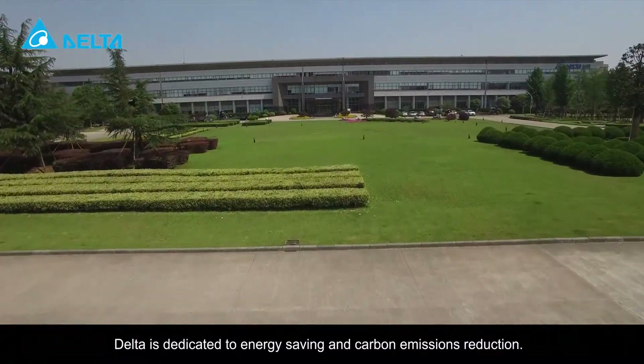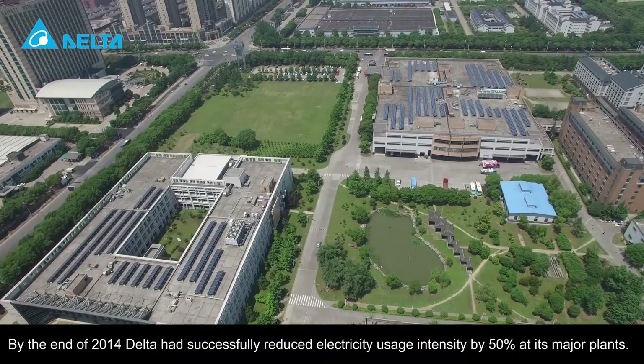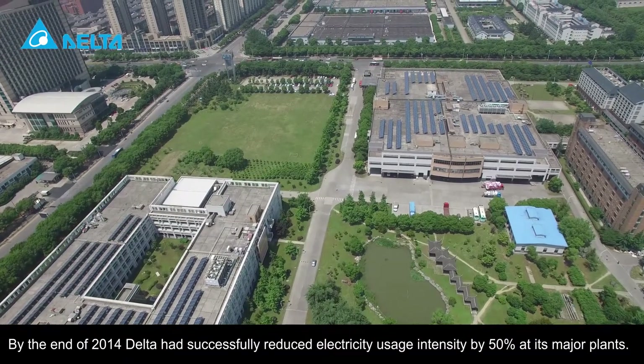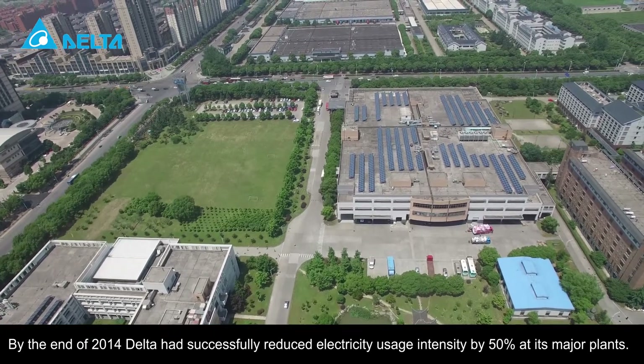Delta is dedicated to energy saving and carbon emissions reduction. By the end of 2014, Delta had successfully reduced electricity usage intensity by 50% at its major plants.